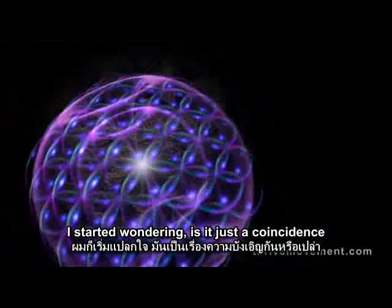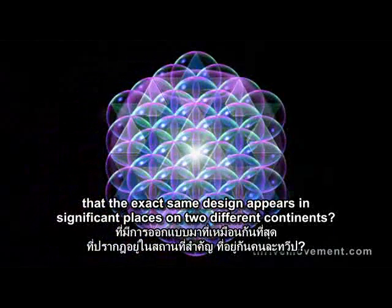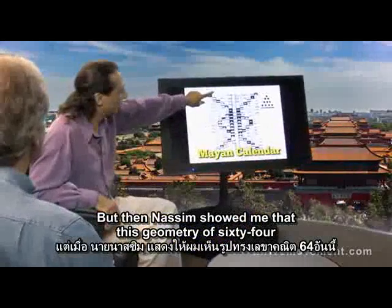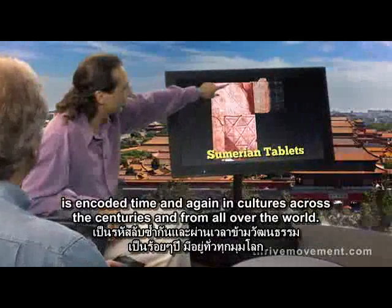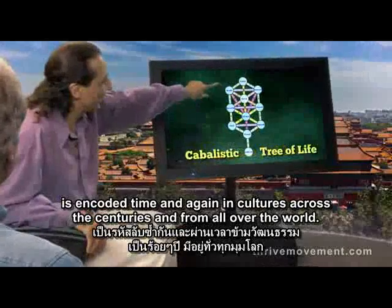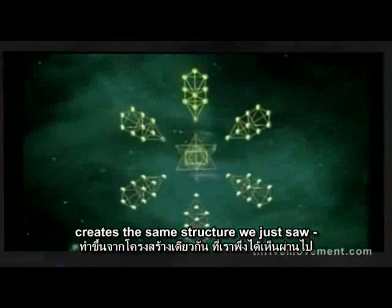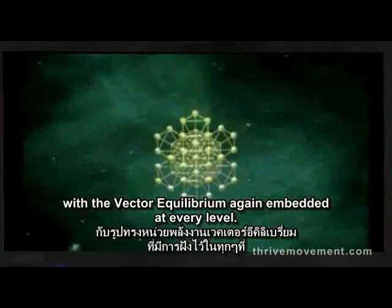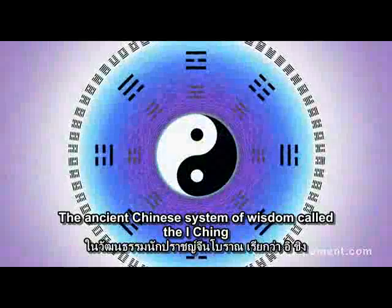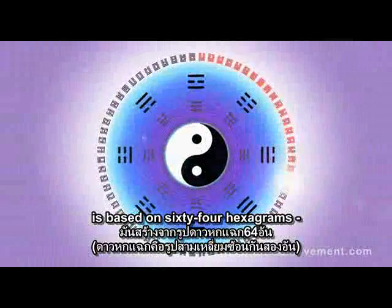I started wondering: is it just a coincidence that the exact same design appears in significant places on two different continents? But then Nassim showed me that this geometry of 64 is encoded time and again in cultures across the centuries and from all over the world. The Hebrew Kabbalistic Tree of Life creates the same structure with the vector equilibrium again embedded at every level.